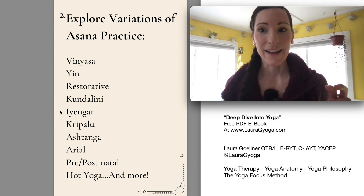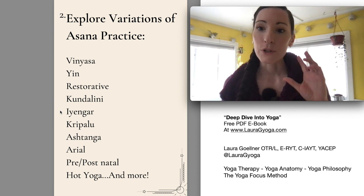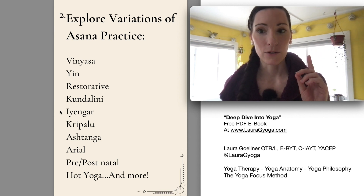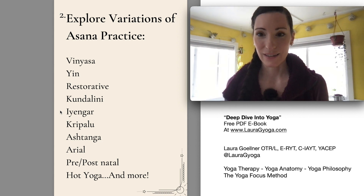So studying Iyengar style can be tremendously educational, but just keep in the back of your mind: there is no one correct way for you to practice the poses, because all of our bodies are slightly different.